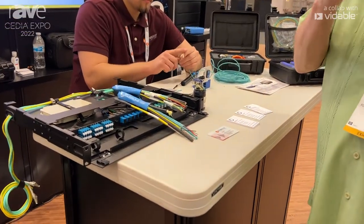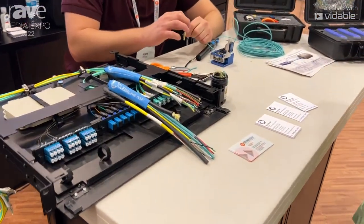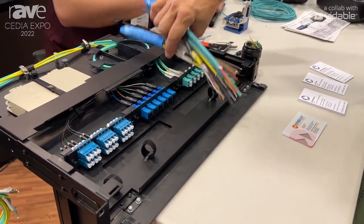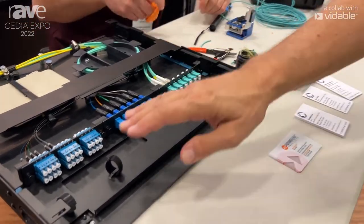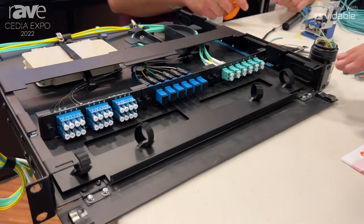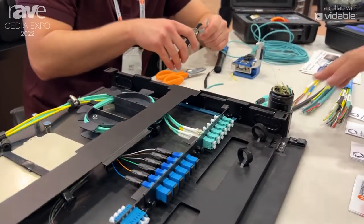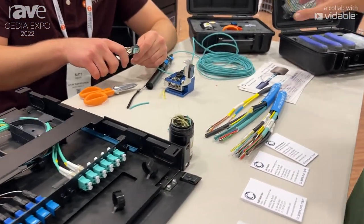It allows incredibly easy, fast termination of fiber runs, and we can do whole house and whole project terminations with rack mount termination modules. We have test kits and termination kits.